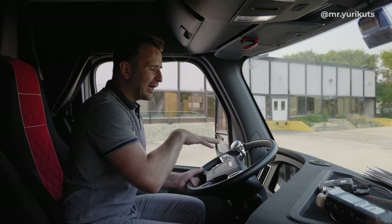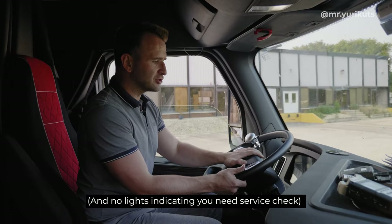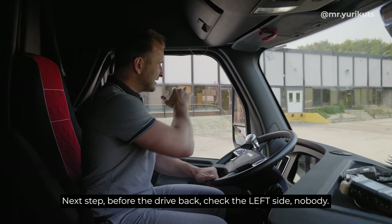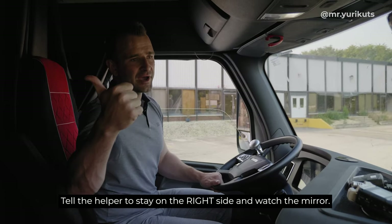The truck is working. Priority before the drive: make sure you have enough air pressure, oil, trailer air, tractor air, and no lights or indicators showing you that you need to get to the shop.